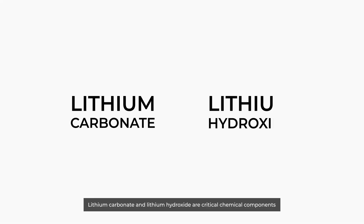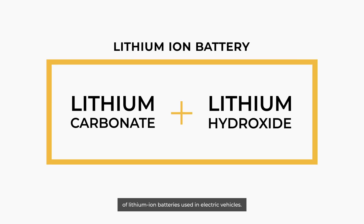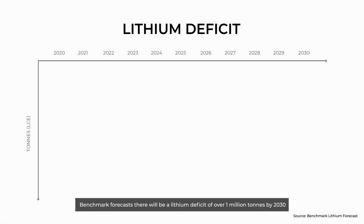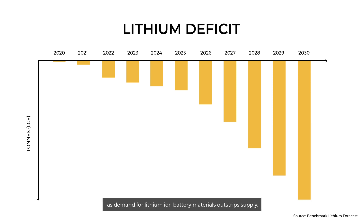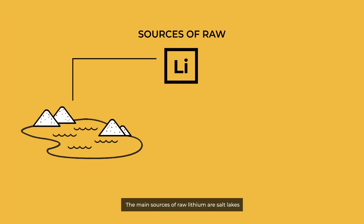Lithium carbonate and lithium hydroxide are critical chemical components of lithium-ion batteries used in electric vehicles. Under current supply expansion plans, Benchmark forecasts there will be a lithium deficit of over 1 million tonnes by 2030, as demand for lithium-ion battery materials outstrips supply.